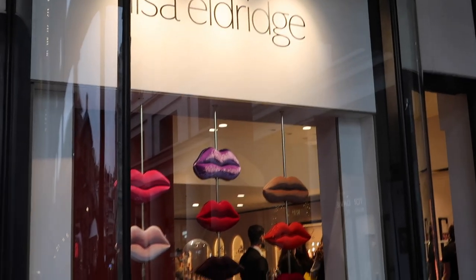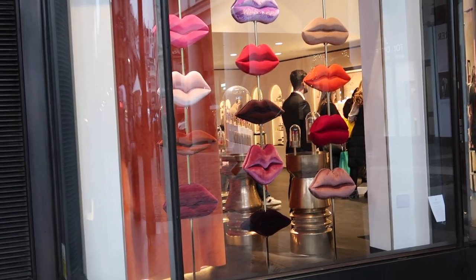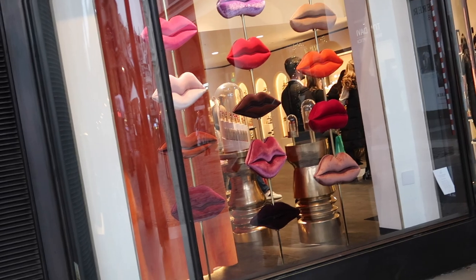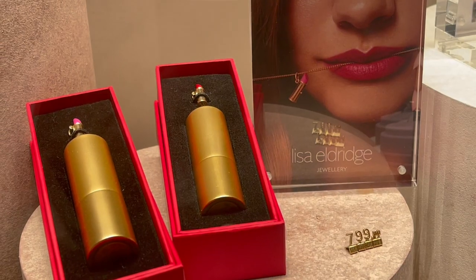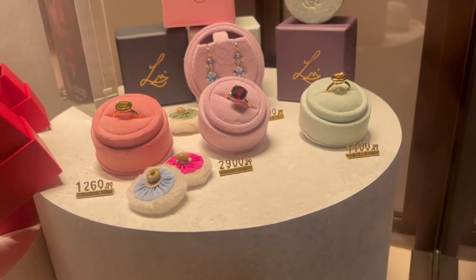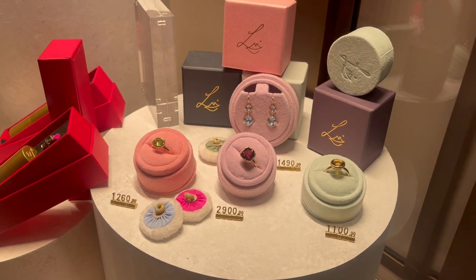I'm as hands-free as I'm ever going to be because I will have luggage tomorrow. So I am going into the Lisa Eldridge shop. I had a slight repeat of the Fortnum & Mason situation in Lisa Eldridge where the shop was louder than me in terms of my camera picking anything up, so you've got a bit of a voiceover going on in this video.